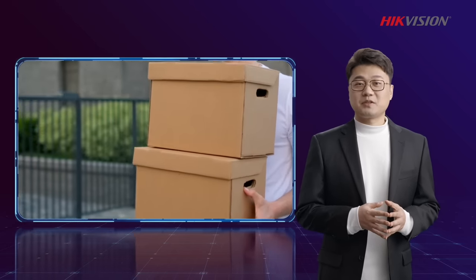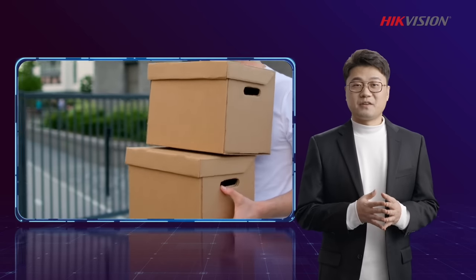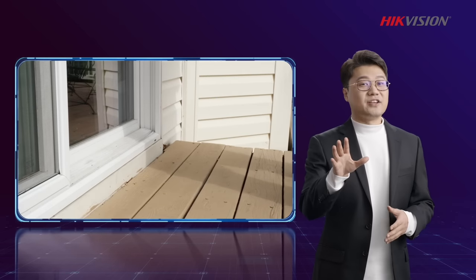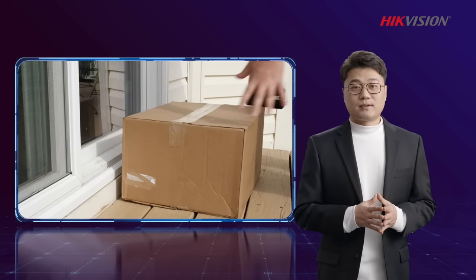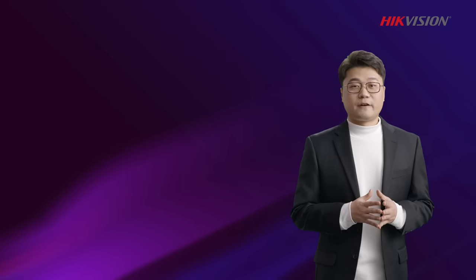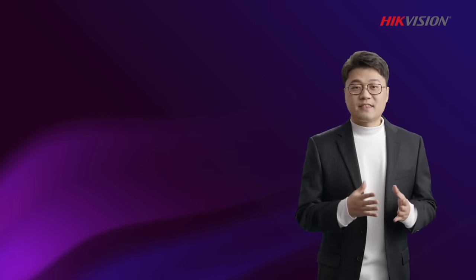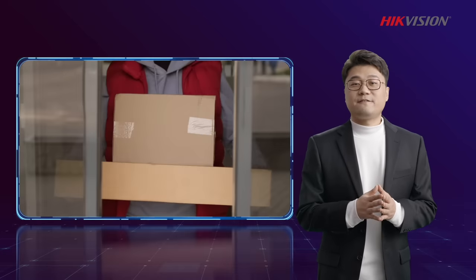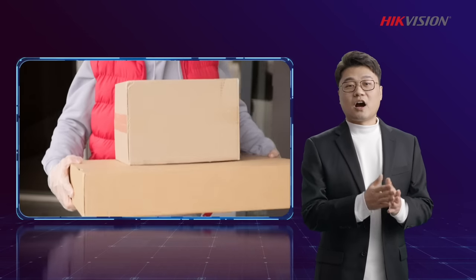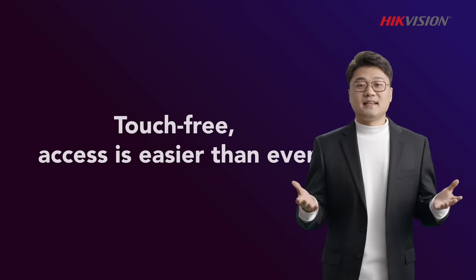Early in the morning, he carries two heavy boxes of coffee beans to the storeroom. Before, he had to put the boxes down to free his hands and swipe his badge at the access control points, which was rather inconvenient. But now, as touch-free face recognition terminals become affordable and more prevalent, things have changed completely. With speedy face recognition, Tom quickly gets into the storeroom, coffee in hand — and that's why we say touch-free access is easier than ever.